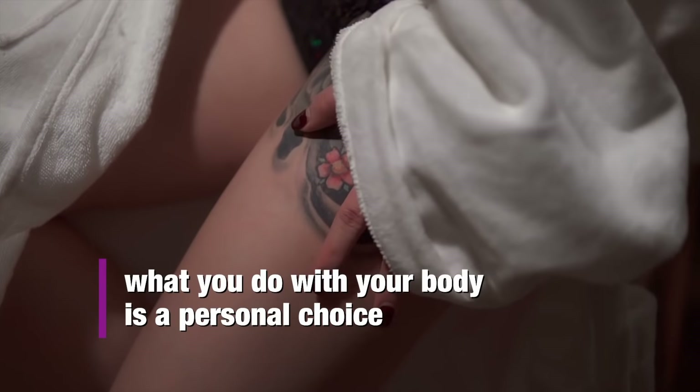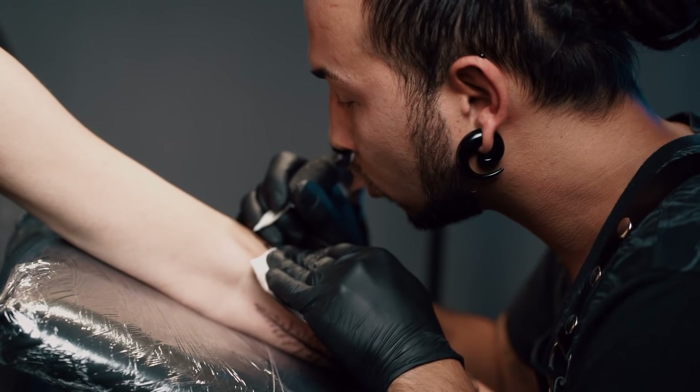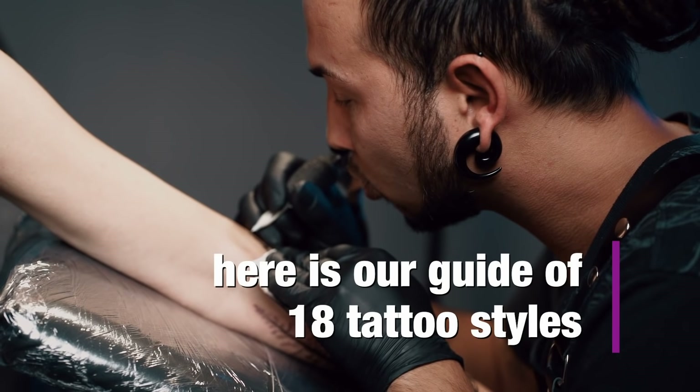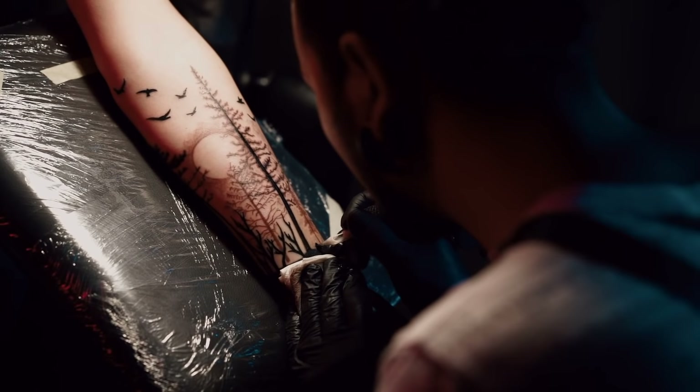What you do with your body is a personal choice, and nobody should be judging if you're getting a tattoo or a piercing. With this issue checked, let's guide you through the main tattooing styles we documented, helping you decide what kind of tattoo you want on your skin.